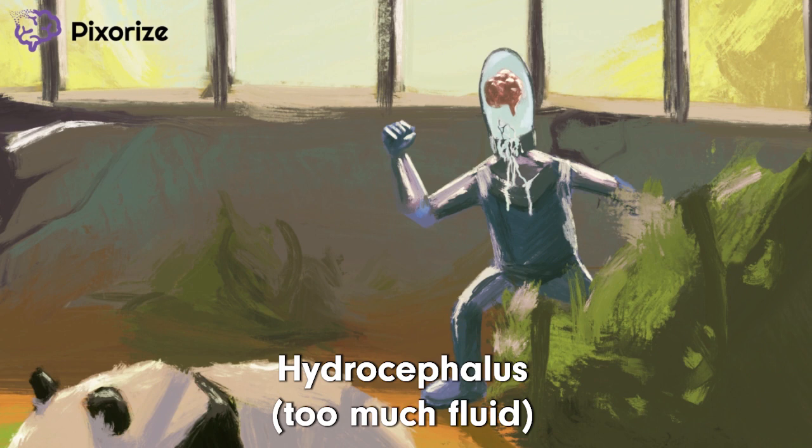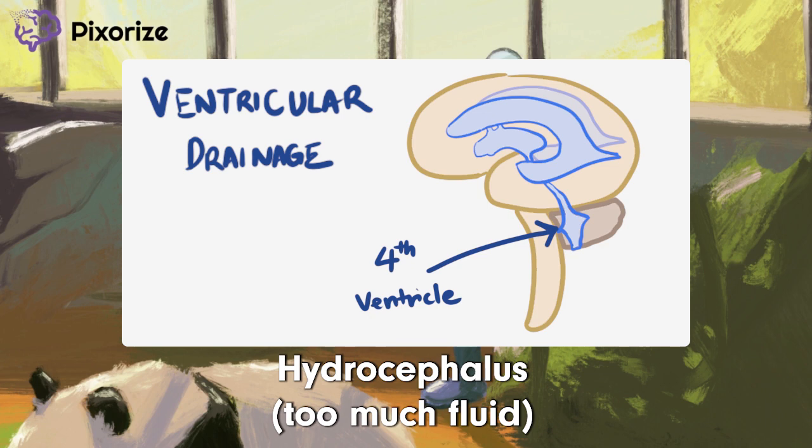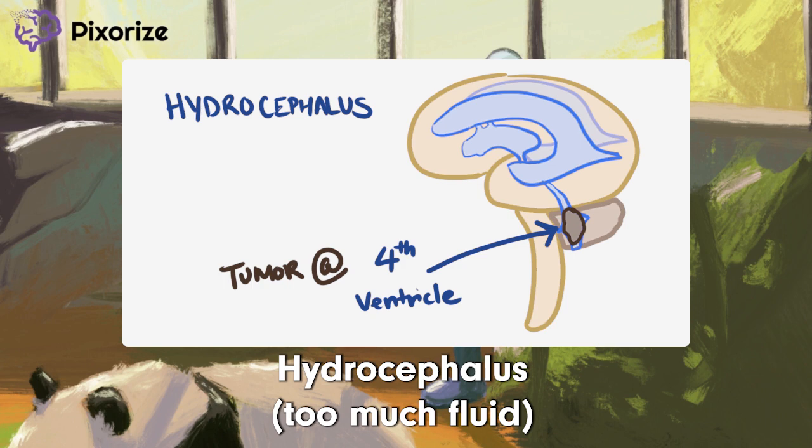Hydrocephalus can occur in ependymoma. Recall that ependymomas usually arise in the fourth ventricle. The ventricles of the brain are connected, like pipes in one big fluid drainage system. Ependymomas are tumors that can sometimes block these pipes, causing the fluid to build up above the block. This leads to cerebrospinal fluid overload, also known as hydrocephalus. All this extra fluid takes space and can increase the pressure inside your skull, and patients with ependymoma typically have a very poor prognosis.